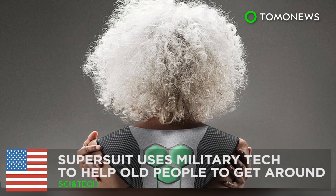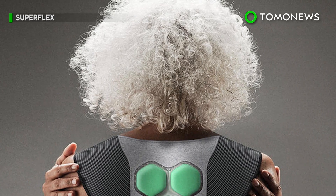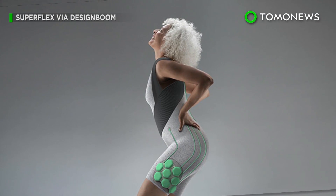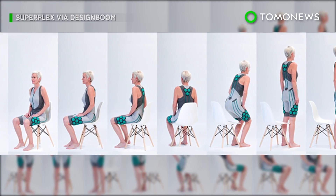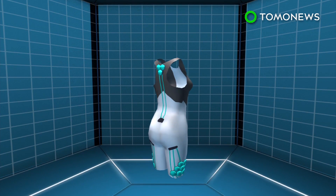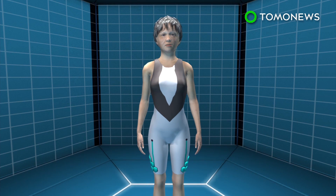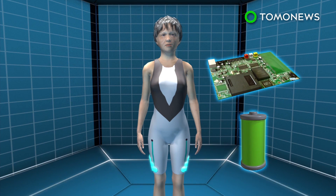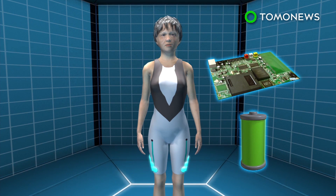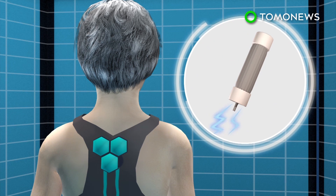This super suit can help your grandmother get around more easily. A California-based startup has designed a powered suit that can provide extra muscle strength for elderly people and increase their mobility. The Aura-powered suit is a smart suit designed to be worn in direct contact with the body. The hexagonal pods placed around muscle groups contain batteries, control boards and elastic muscle technology.